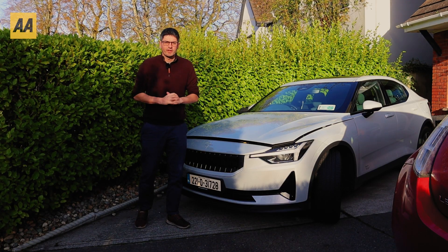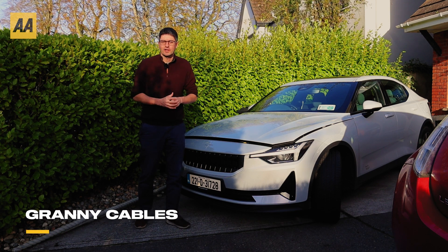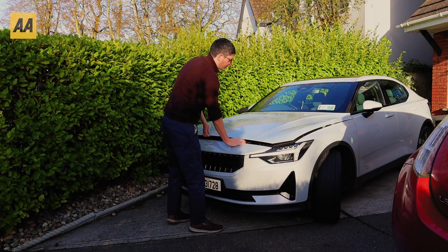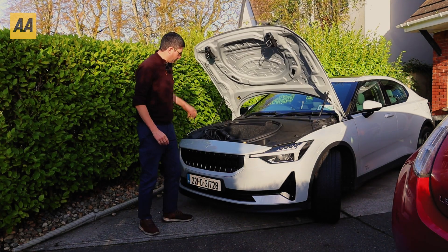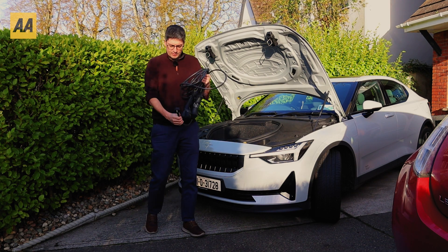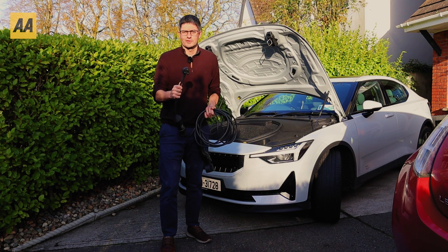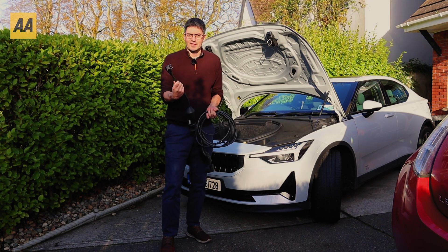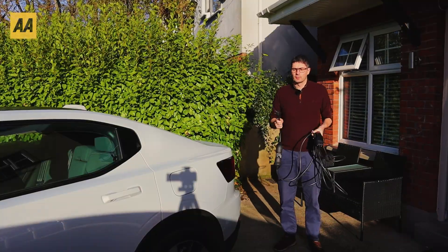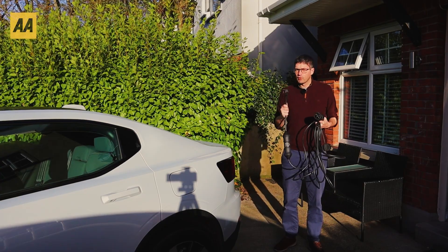Pretty much the slowest way of charging your EV is what they call a granny cable — a really slow charger that can go into your three-pin socket. A lot of cars have a frunk, like this Polestar 2 here, which is a great way to store these cables. This is our granny cable, and as you can see it has a traditional three-pin socket, the same as a mobile phone charger or a kettle. So it can go into any domestic socket you'll find at home, in your garage, or maybe at your office building.